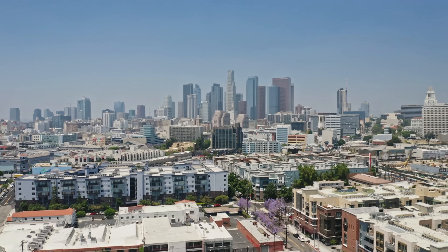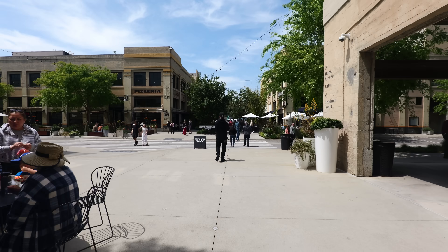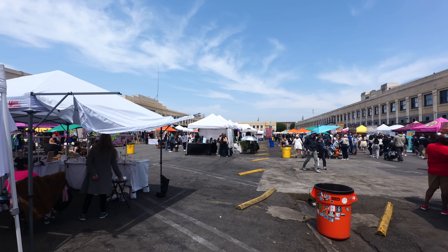Hey guys, welcome back to my channel. This is Steve from Rockstar Eater coming to you with another rocking episode. I am out here in downtown Los Angeles because I'm going to be checking out one of the hottest street food markets that you can find in LA. I am here at the Smorgasburg at the Row.